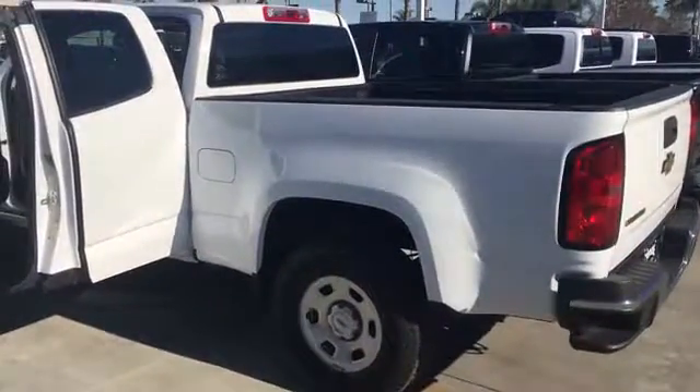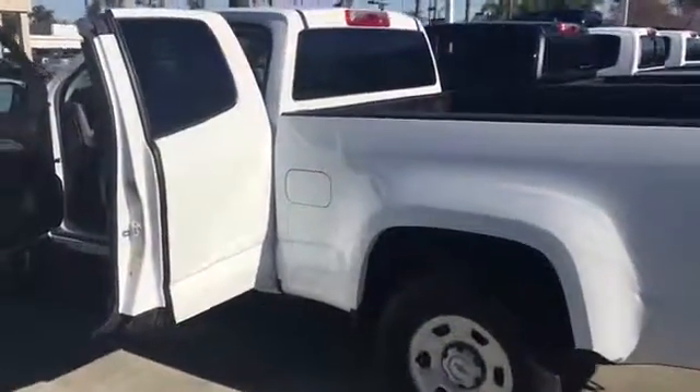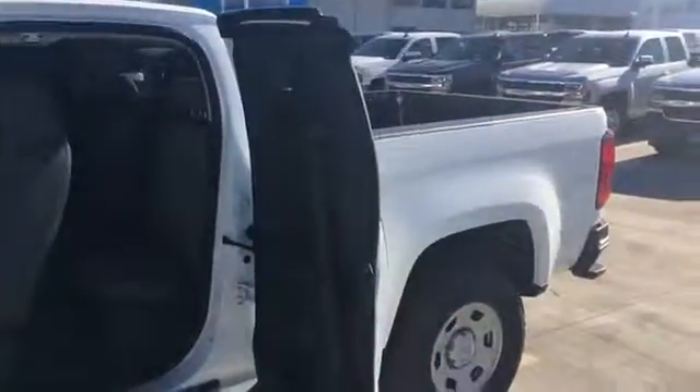This is a demonstration of the Chevy Colorado 2018 model, extended cab versus crew cab. The extended cab is considerably smaller inside but typically has a longer bed — not much longer though — and you can see the interior space.